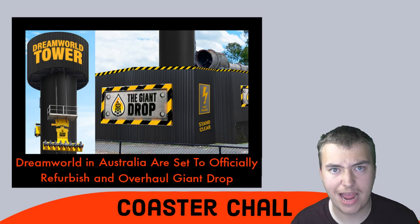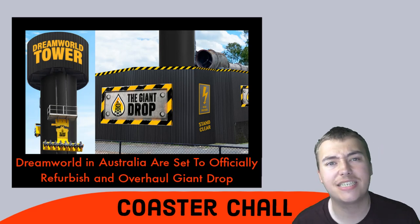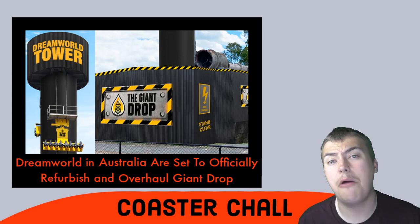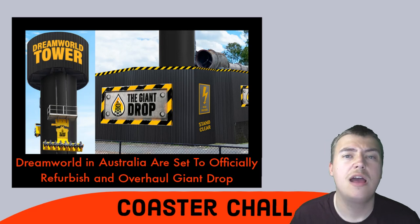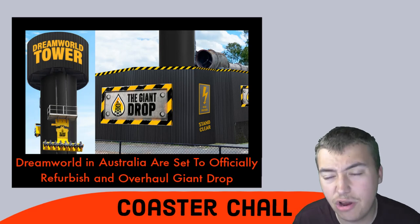The Giant Drop is getting a massive overhaul and refurbishment. We know that the Tower of Terror coaster has gone from the tower, and the Giant Drop is next to it — or used to be attached to it. The rest of the track is set to go, but the Giant Drop will still continue under a brand new overhauled look.